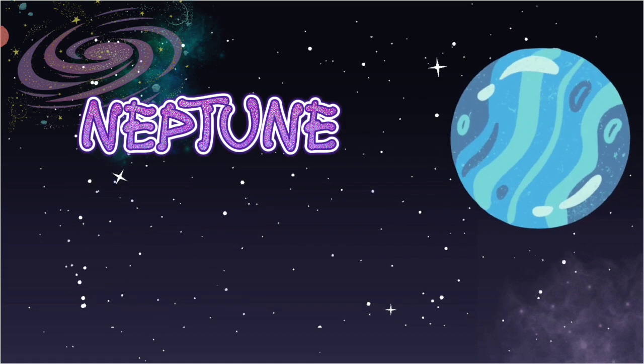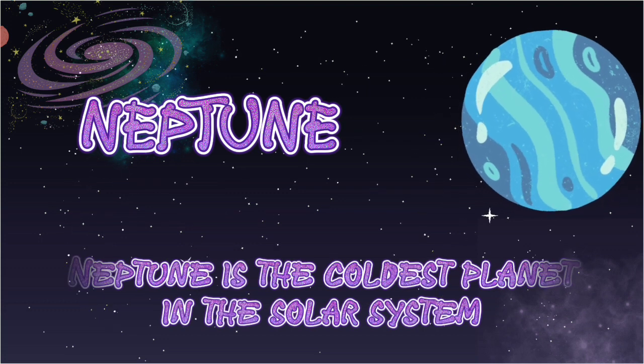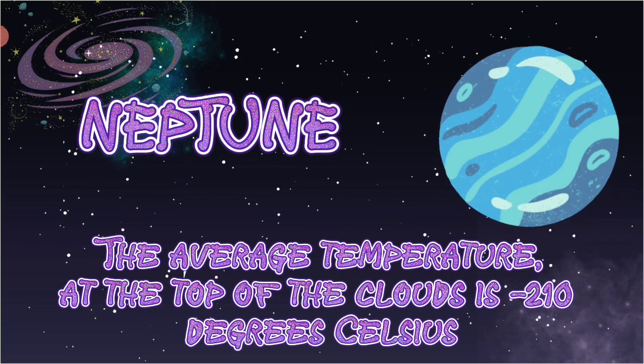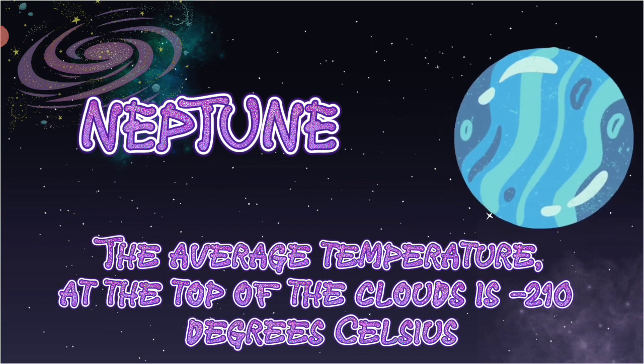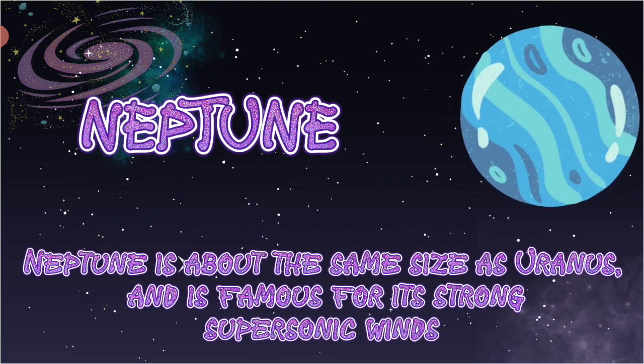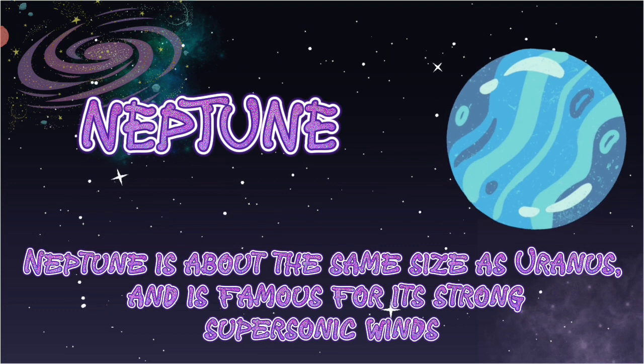Neptune. Neptune is the coldest planet in the solar system. The average temperature at the top of the clouds is minus 210 degrees Celsius. Neptune is about the same size as Uranus, and is famous for its strong supersonic winds.